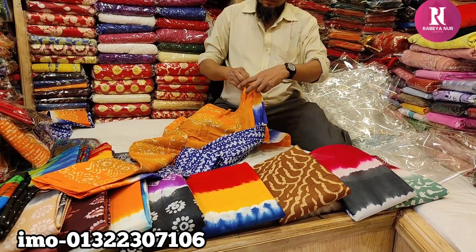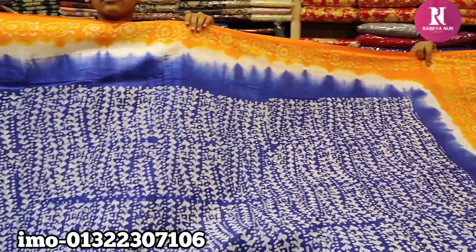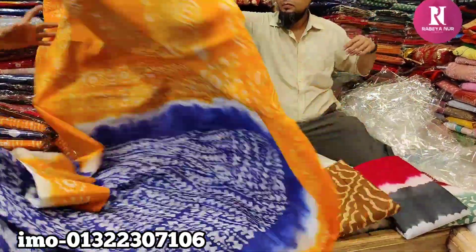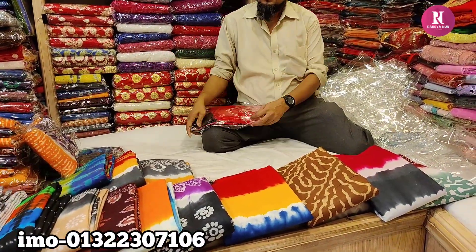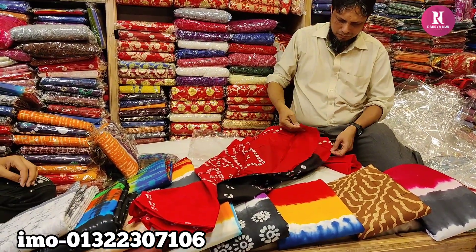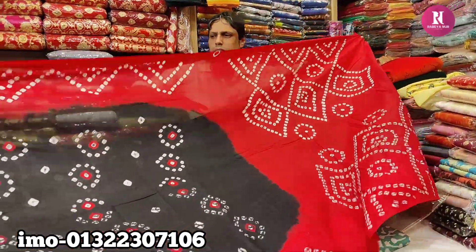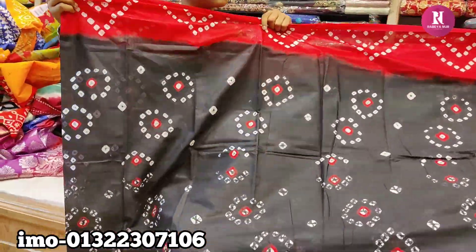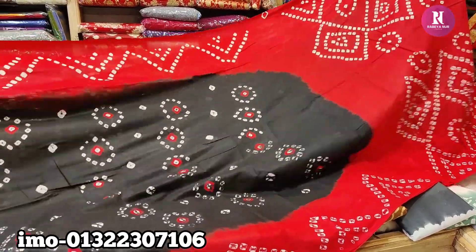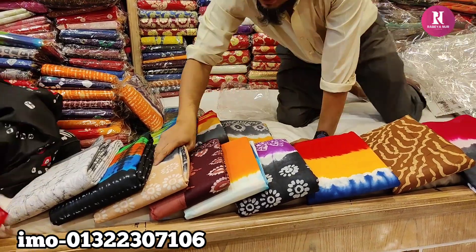This is a full shot. Price is $850. This is a blouse piece. We have black and green, which is a blouse piece for $850.